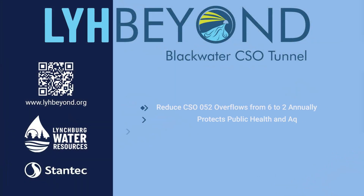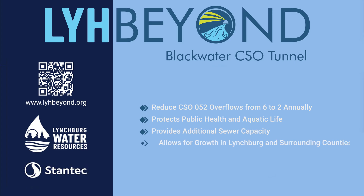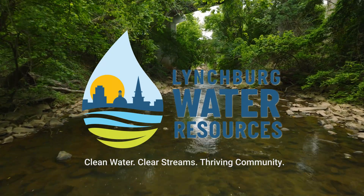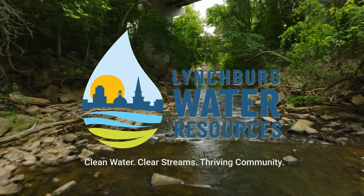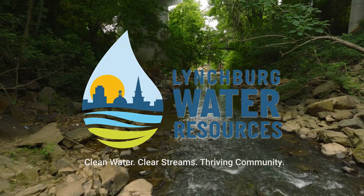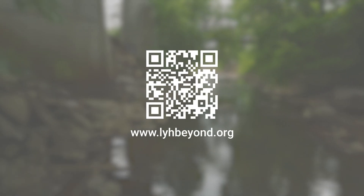The Blackwater CSO Tunnel Project will reduce annual overflows from 6 down to 2. This will protect public health and aquatic life, while also providing additional sewer capacity for future growth in Lynchburg and surrounding counties. This project is the culmination of over 40 years of CSO efforts by the City of Lynchburg to improve water quality. For more information, scan the QR code on your screen or visit www.lyhbeyond.org.